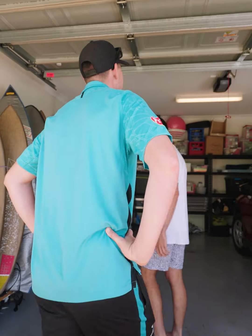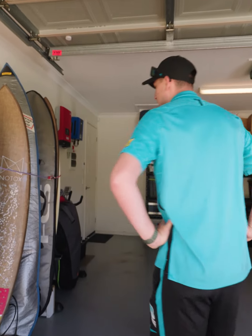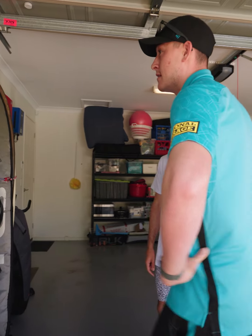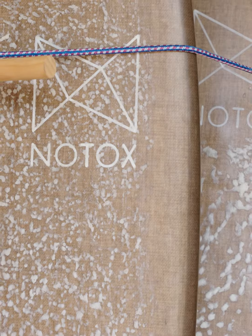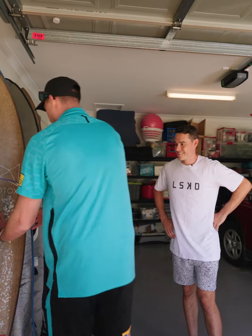Here we are. I've got my surfboards here all stacked up next to the golf clubs, which I don't use at all. They look brand new. Surfboards look like they need a bit more wax.